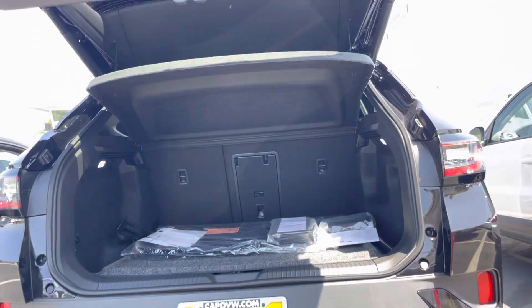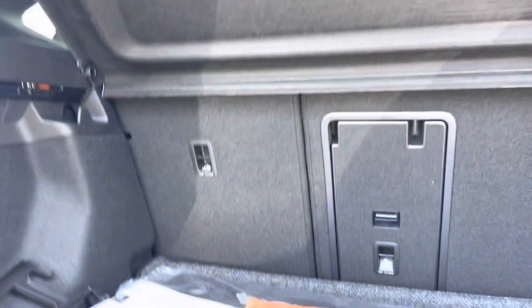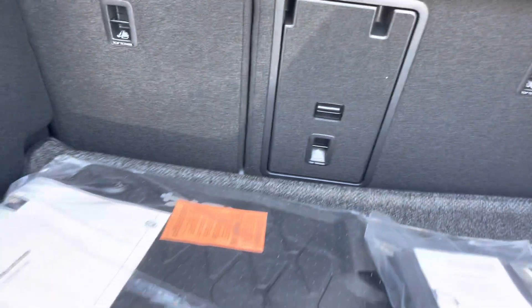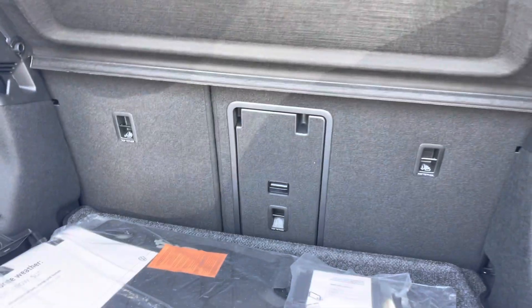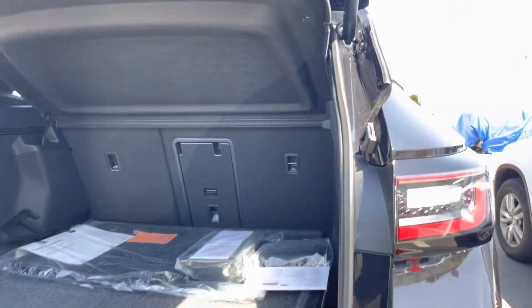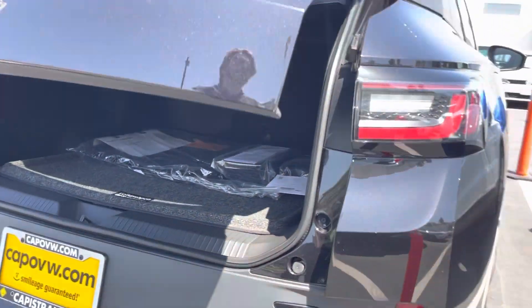Lastly, coming to the boot — nice privacy cover right up here, and you do have a false bottom which can come completely out if you need a bit more space. It also allows for the seats to lay completely flat as well. If you have any questions, give me a call at 951-440-6566.